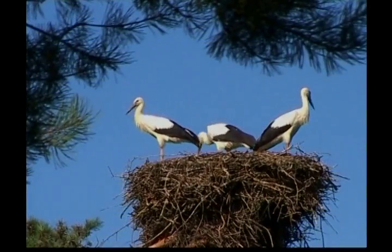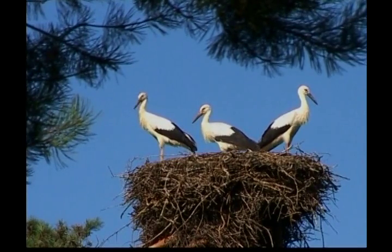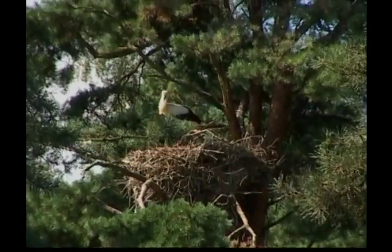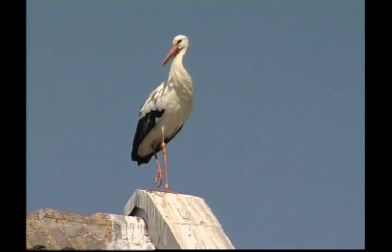Most storks build their nests in trees. For many species, a new nest needs to be made each year, but some go back and use the same nest several years in a row. Stork nests can be huge, almost three metres deep and two metres wide in some cases. That's as big as two bathtubs.